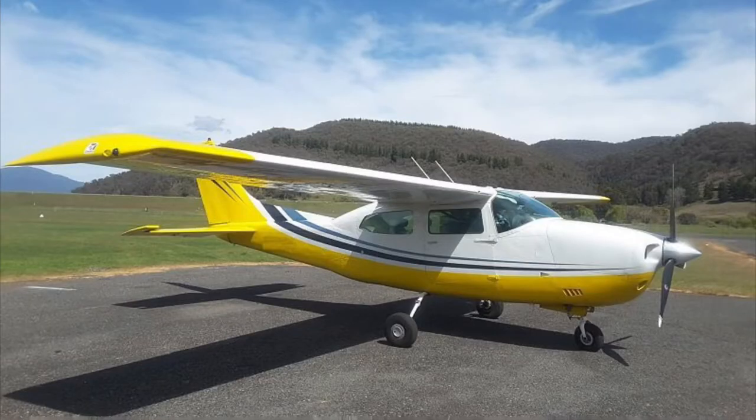Whoa, this is the Cessna 210 Centurion! This is one of my favorite single-engine airplanes — everything about it is just so glamorous.